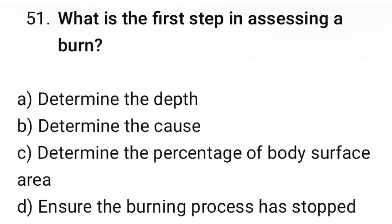Question number 51. What is the first step in assessing a burn? The correct option is D: Ensure the burning process has stopped.